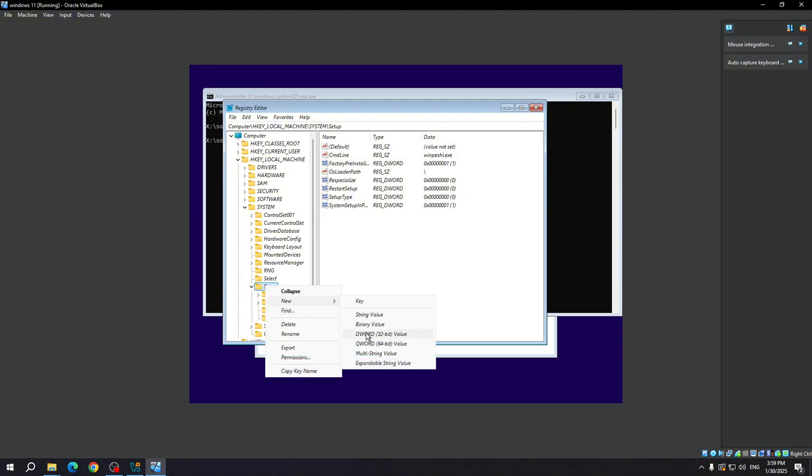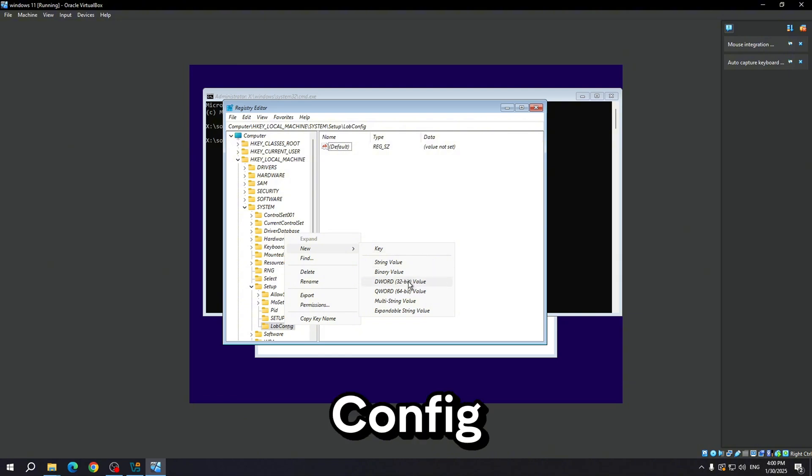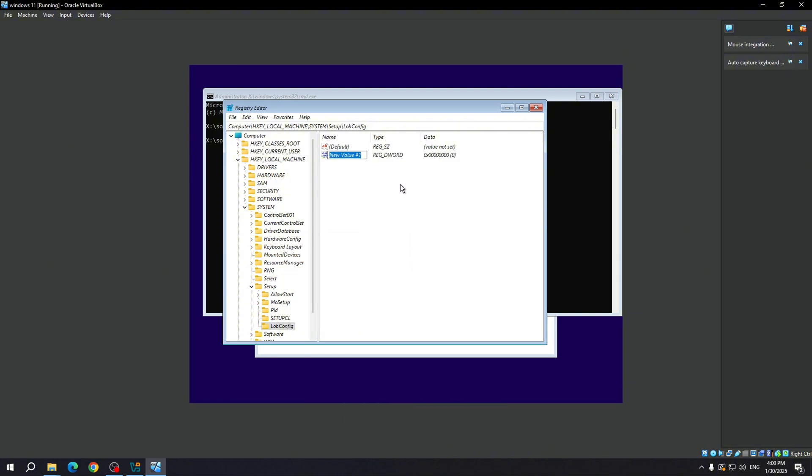Right-click on Setup and create a new key. Name it LabConfig. Right-click on LabConfig and create a DWORD 32-bit value. Rename it BypassTPMCheck.